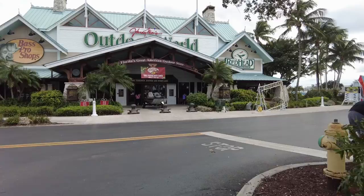First stop is Bass Pro Shops. Alright, I just made it to Bass Pro Shops. I'll head in and pick up like maybe four boxes of buckshot.